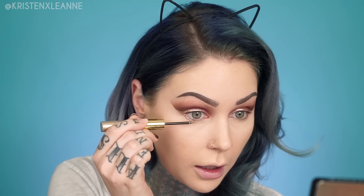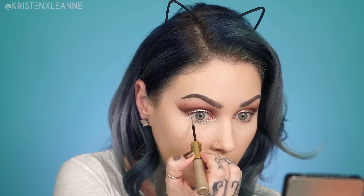Moving on to the lower lash line — I'm going to be using the other side of this awesome Eye Jewels by Tarte. It's just a gold glitter and I am just going to put that underneath my lash line like so, and drag it all the way to the inner corner as well. I'm gonna meet this up with the winged liner to make my eyes look even wider.